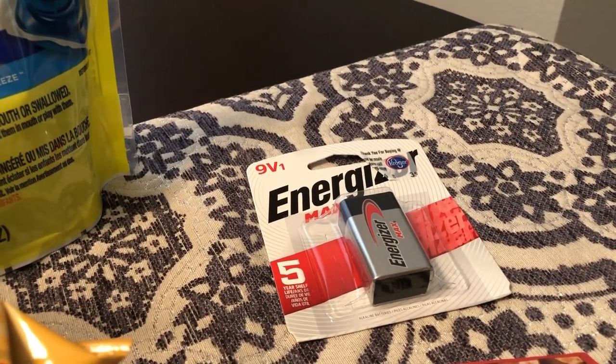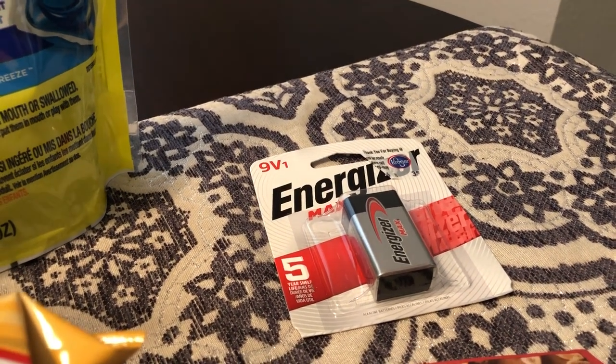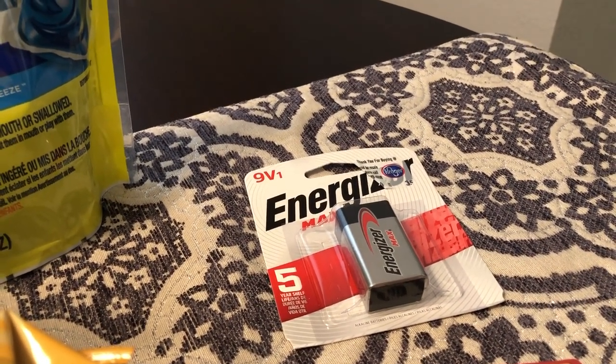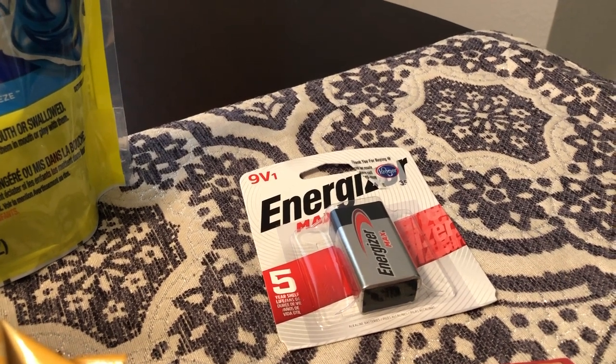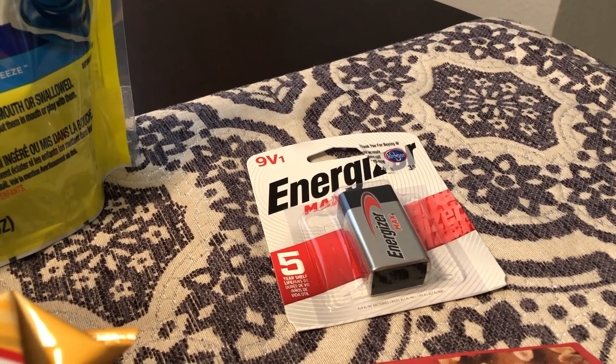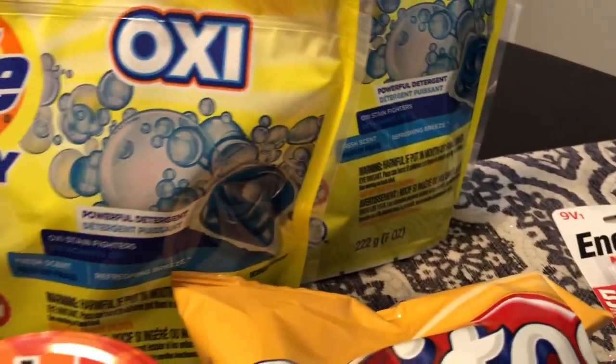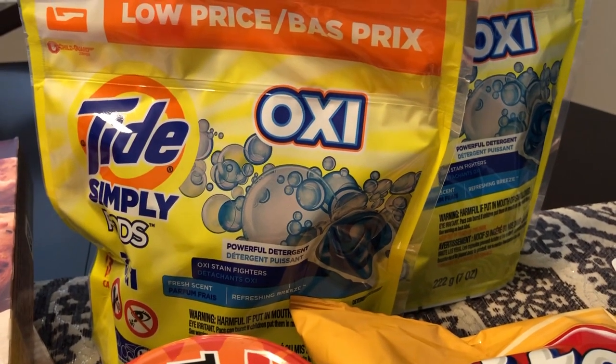We also needed a battery because last night our smoke detector started chirping. I don't know why smoke detectors always go out in the middle of the night — they never go out during the afternoon when you're wide awake. So anyway, we needed a battery for the smoke detector.